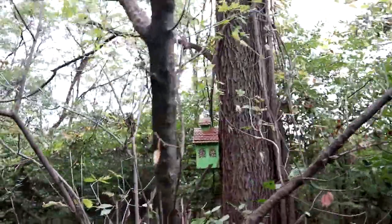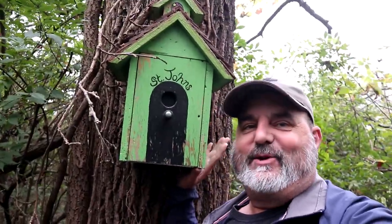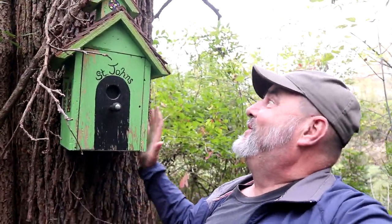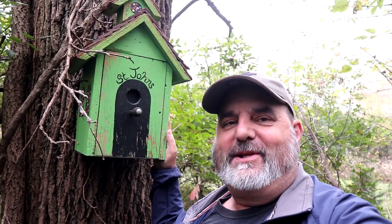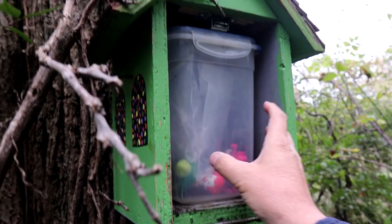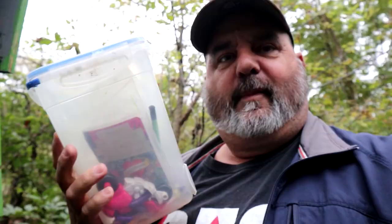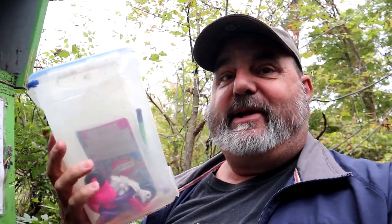Oh, I think this is gonna be a cool cache - take a look at this! Yeah, definitely a cool cache, check this out. That is way, way cool - St. John's TB Hotel! Oh yeah, look at that. Whoa, I'm thinking there's some TBs resting in here, let's take a look.